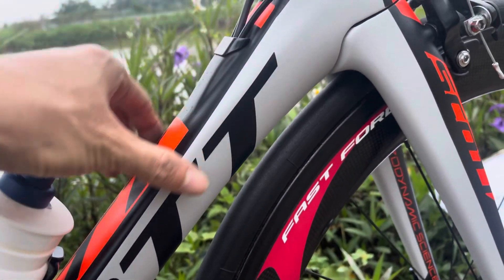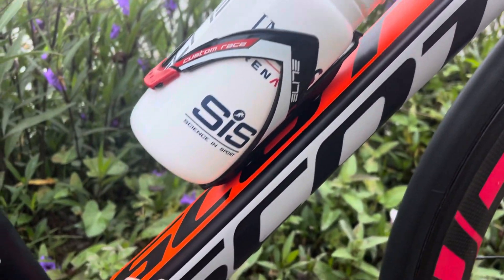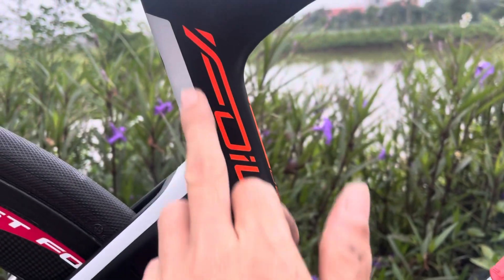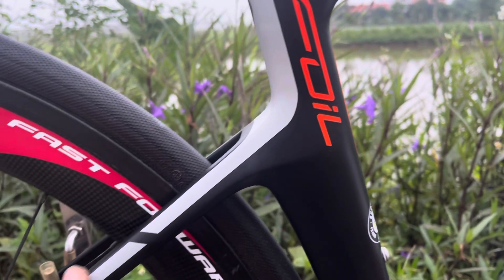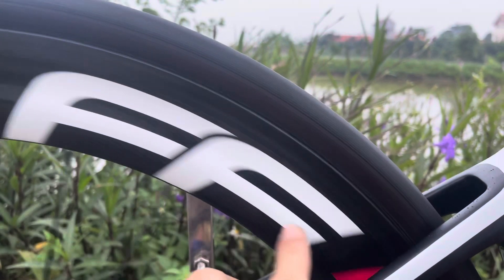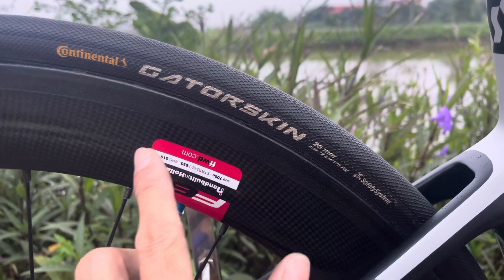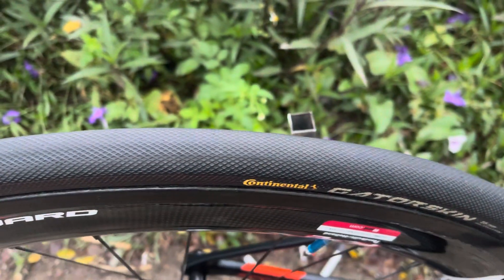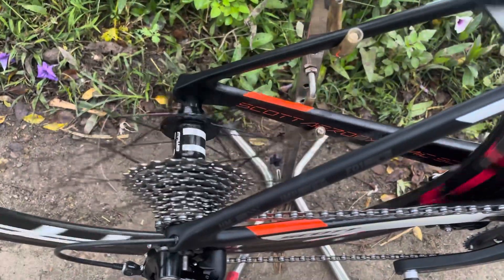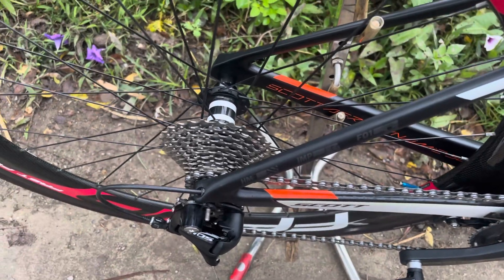Cái dòng này thì nó quá là nổi tiếng ở Việt Nam mình rồi các bác, được anh em chơi xe lâu năm rất là tin dùng, chạy nó rất là nhẹ vì nó thiên về tốc độ. Cặp bánh FF của Hà Lan - bánh này thì nó sử dụng vỏ ruột liền, đi theo là một cái cặp lốp Gatorskin của Đức các bác nhé. Lốp nó đẹp như mới luôn. Bánh chạy bạc đạn, cặp bánh đẹp như mới, cực mới luôn.